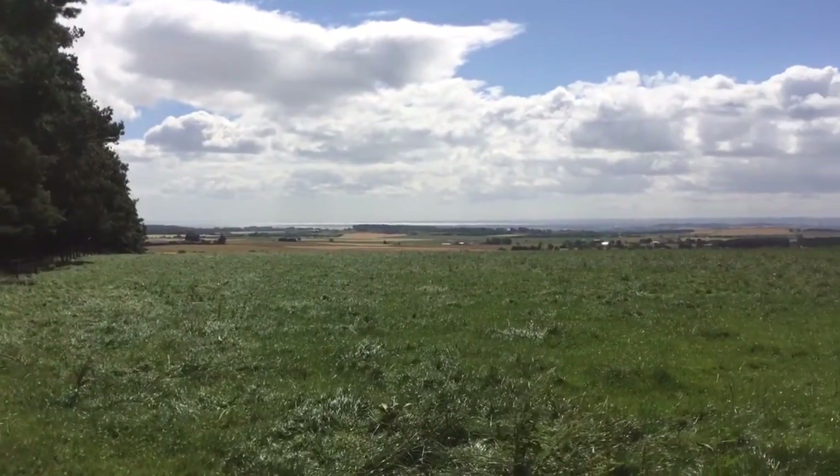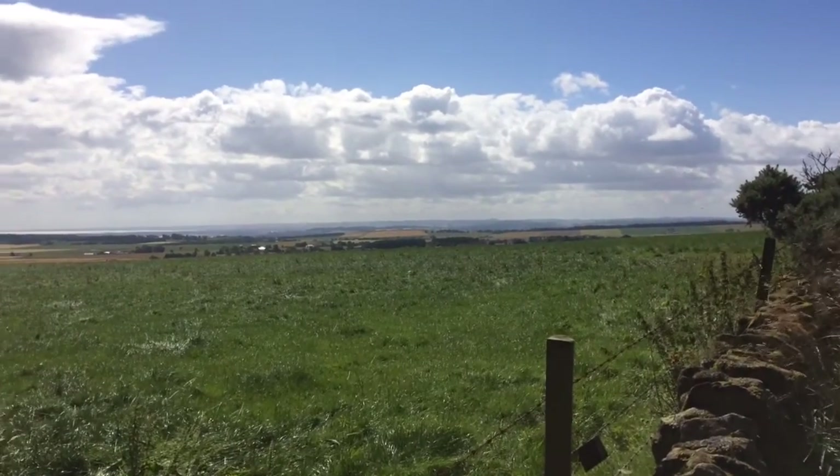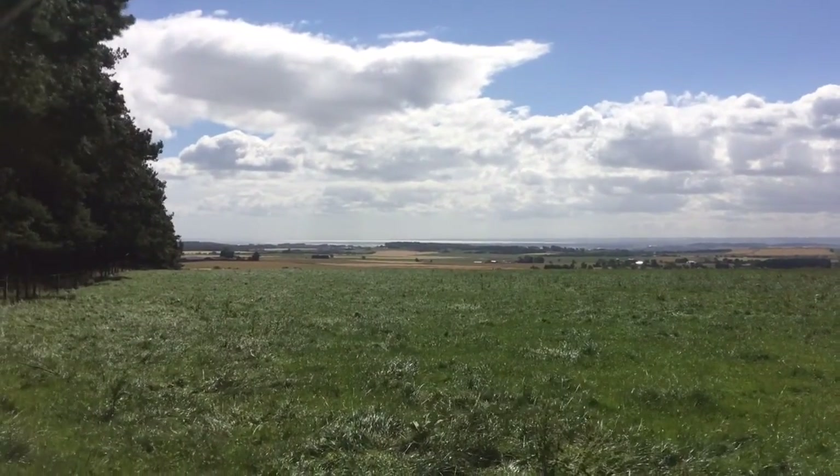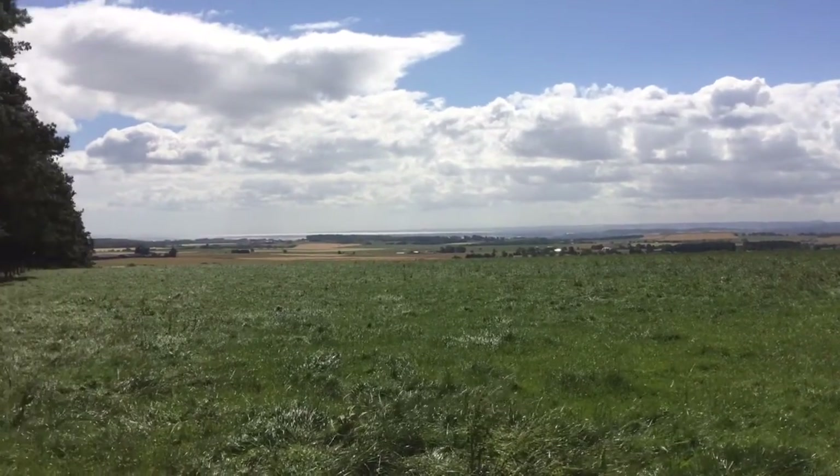It spoils the walk. Now the view from here is incredible — look, you can see right over the Tay along into Fife. Amazing, what a view. Glorious.